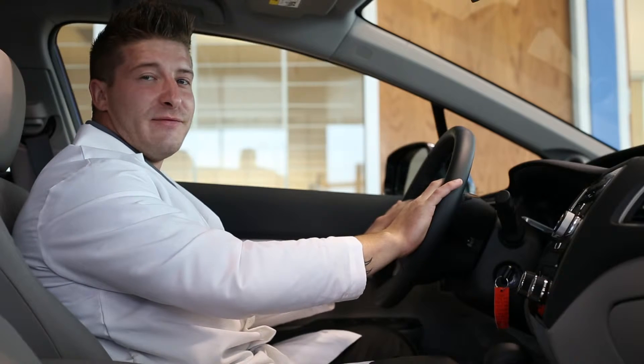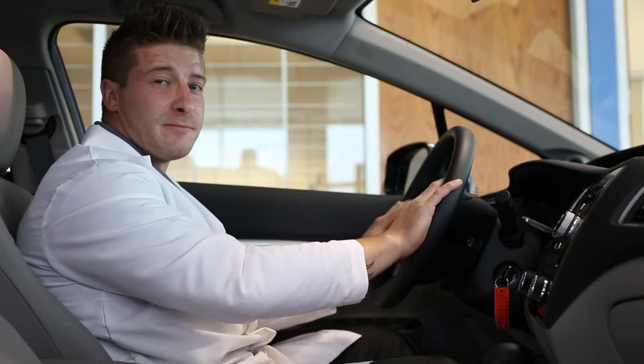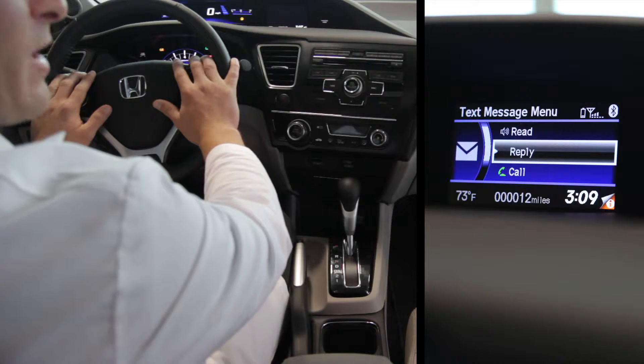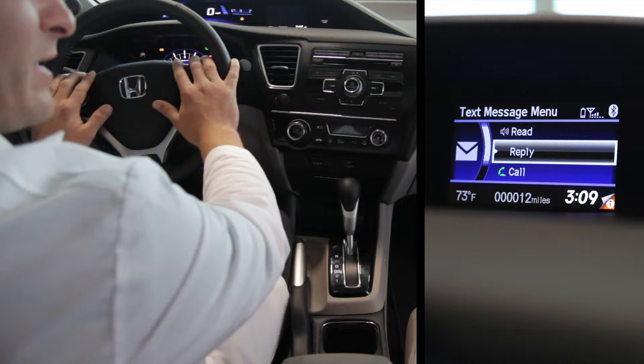Hi, today we're here at Victory Honda, and we'll be covering the SMS text function on the 2013 Honda Civic. Another function of the hands-free device is SMS text messaging. When a text message is sent to you, your car will alert you that you have a message and give you the option to read it, reply, or ignore it.